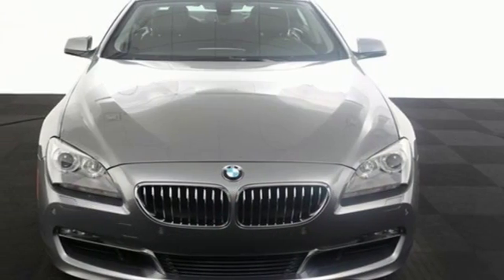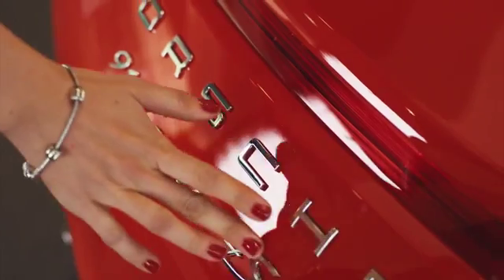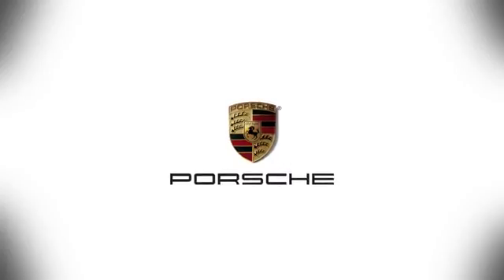Daydreams start here. Come in for a test drive. At Porsche Atlanta Perimeter, we prove that buying a car can be a world-class experience. Contact Porsche Atlanta Perimeter today — we're conveniently located inside I-285 on Peachtree Blvd.